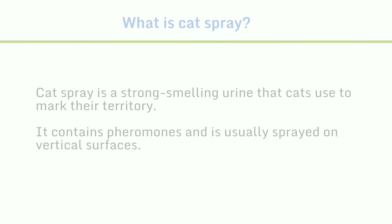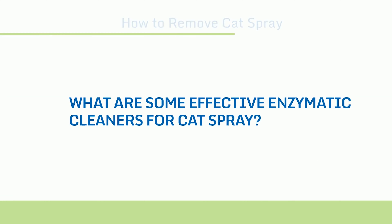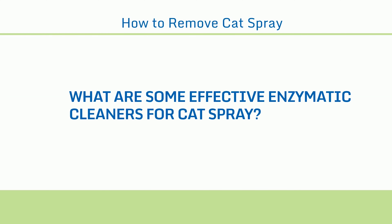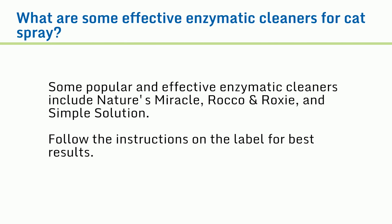How to remove cat spray. This video will tell you how to treat fresh urine, remove spray from carpet and fabric, remove spray from hardwood floors and baseboards, and prevent cat spraying. Welcome to DailyNeedStudio.com.